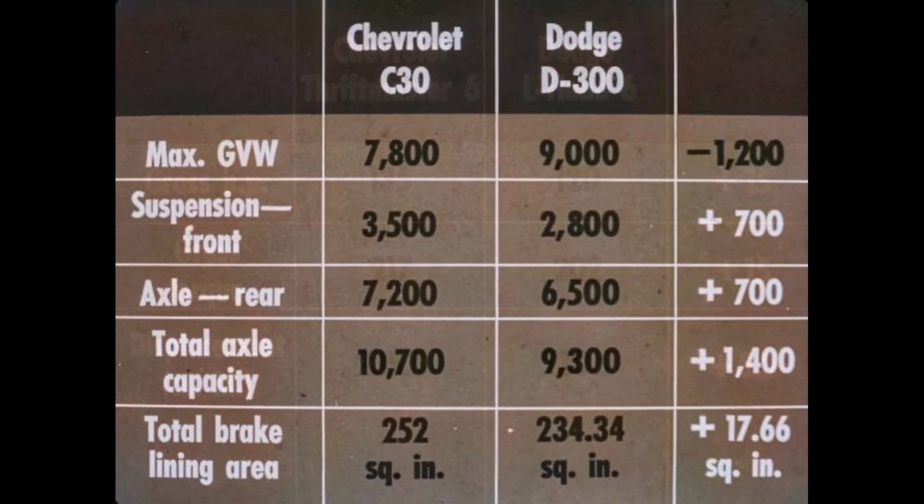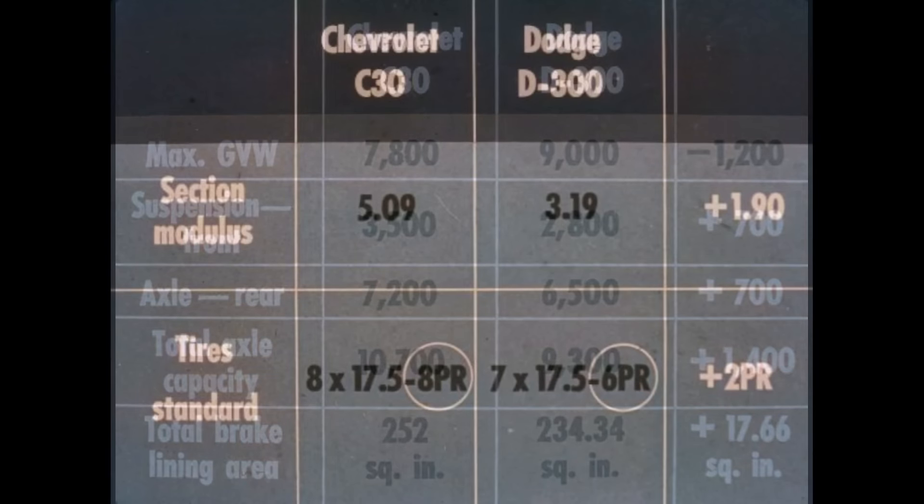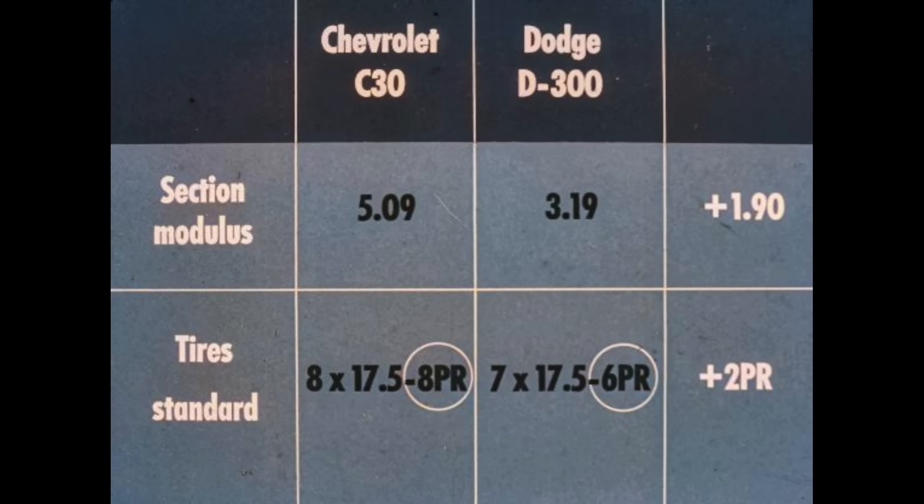Now let's compare one-ton chassis. Chevrolet C30 series has a lower GVW rating than Dodge's D300, but has 700 pounds more front suspension capacity, 700 pounds more rear axle capacity — for 1,400 pounds more total axle capacity — and over 17.5 more square inches of brake lining area. This means bigger payloads and more money-making potential. In frames and tires, Chevrolet C30 has a 1.90 greater frame section modulus and 8-ply rated rear tires as standard; Dodge's D300 has only a 6-ply rating. Chevrolet buyers get more for every dollar invested — more value in every mile they travel.